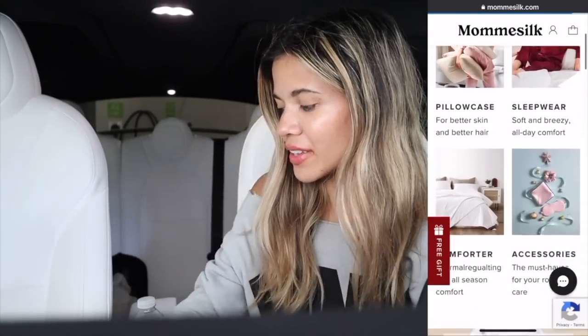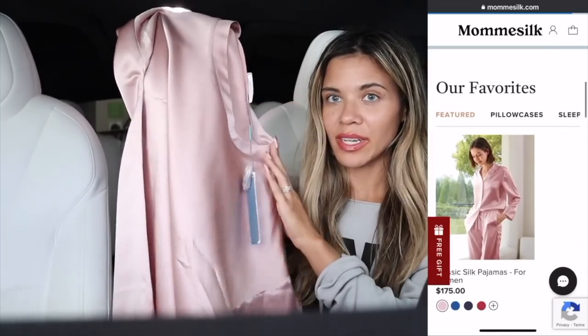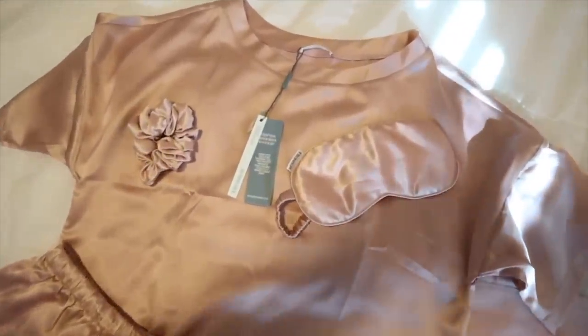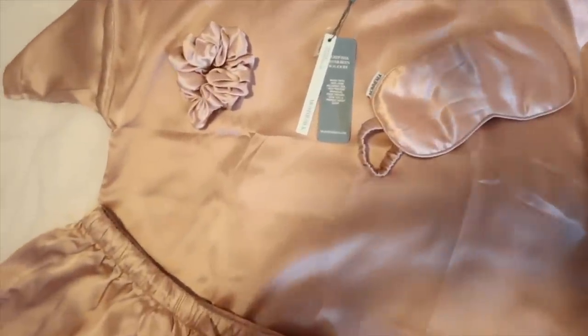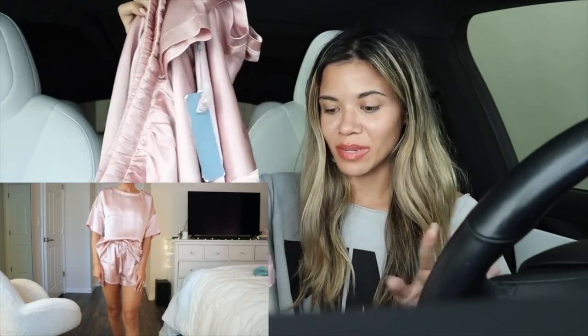Before we start shopping, I want to mention some new goodies I got in the mail. First up are these pink silk pajamas — I love silk pajamas because I sleep really well and don't sweat. Silk is also great for your hair; I sleep with my hair down and it doesn't cause frizz or breakage. Links and discount codes are down below. This set also comes with shorts, which is perfect for Florida.